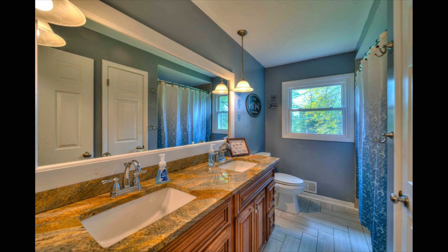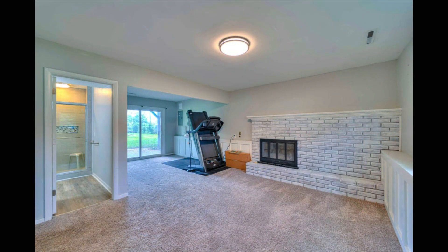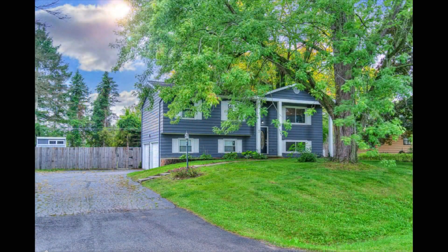The lower level offers a spacious family room with a wood-burning fireplace and walkout to a patio to the backyard. The second full bath has been completely updated — what an awesome lower level. There's also a laundry and utility room with a soaking sink. You can see how tremendous this property is inside and out.